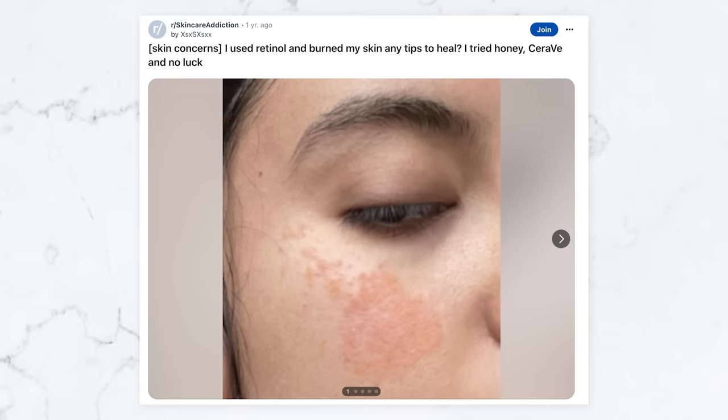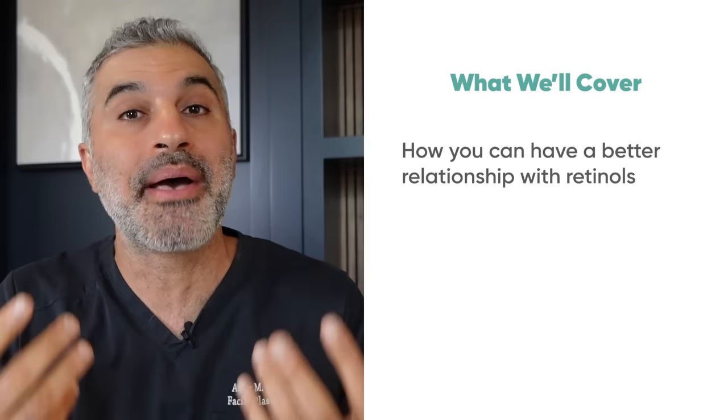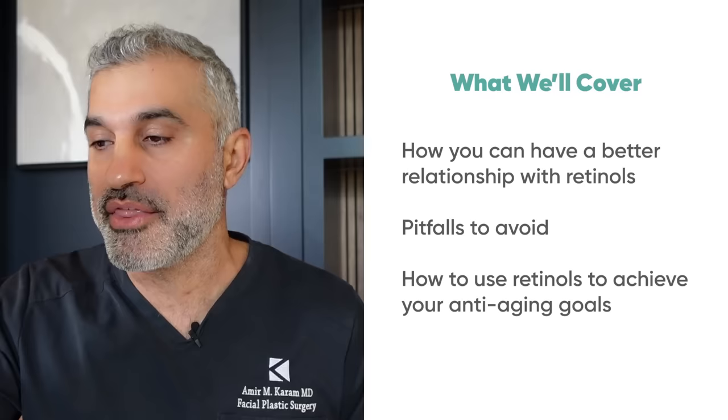There are cases of people using Retin-A and getting redness, inflammation, flakiness — and they immediately think they can't use it, that their skin isn't compatible with it, and they drop it and they're missing out. So after you listen to these do's and don'ts, you'll understand how to have a better relationship with retinols and how to succeed in attaining your anti-aging goals.